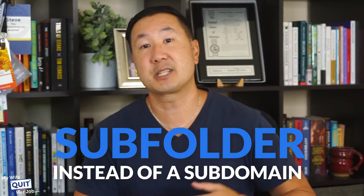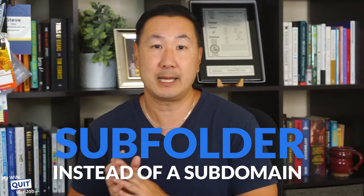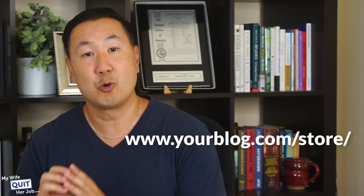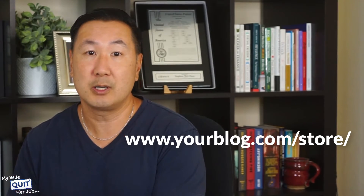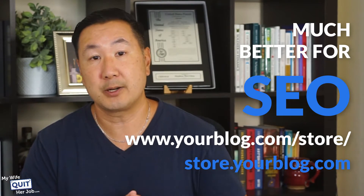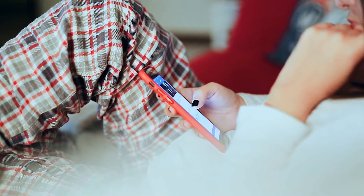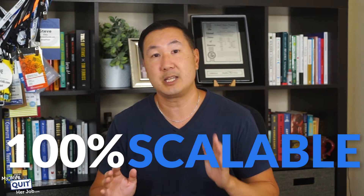The best part is that you can run your online store in a subfolder instead of a subdomain, which is the main shortcoming with integrating Shopify with a WordPress blog. For example, your store can be located at yourblog.com/store instead of store.yourblog.com, which is much better for search engine optimization. Even though your store is hosted on BigCommerce's servers, customers shop directly on your website and the integration is seamless. The BigCommerce eCommerce plugin is a solution that is 100% scalable, and you won't have to worry about the technical aspects of selling online.